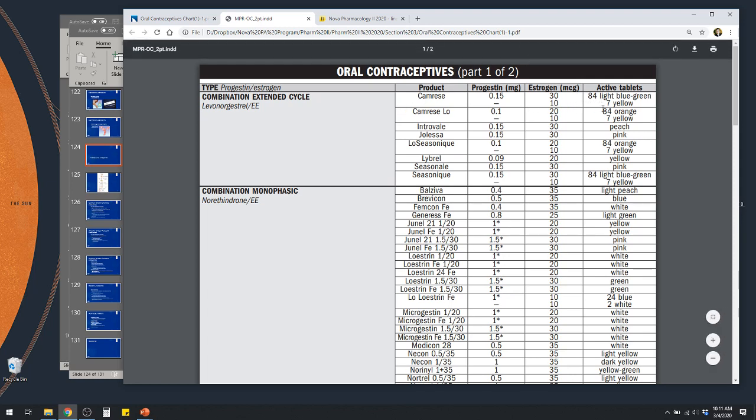Seasonale is a continuous single dose of progesterone and estrogen together throughout the year. At the end, you can schedule one withdrawal period if you like. They'll mention the different doses — the same progesterone and estrogen concentration for 84 days, and then just the estrogen as a way to slowly titrate off the dose.